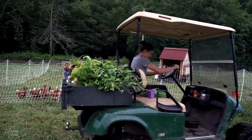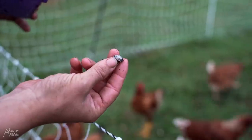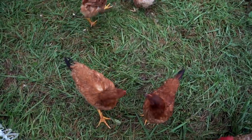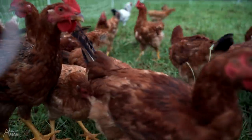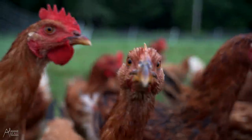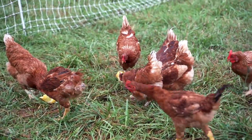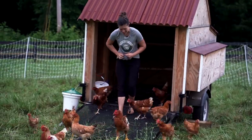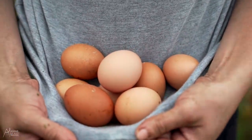Growing my own food is so important to me because then I don't have to rely on anyone else for my food, and it gives me so much extra to share with my neighbors and the people that I love. All the garden extras and the things that are past their prime that we give to the chickens make for so much better eggs.